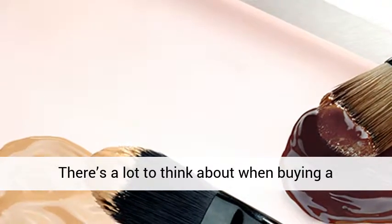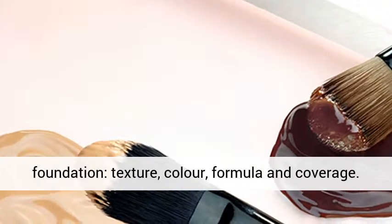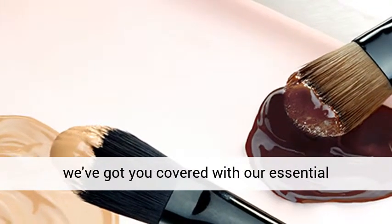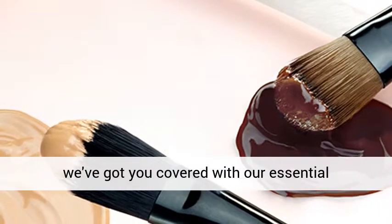There's a lot to think about when buying a foundation: texture, color, formula, and coverage. If the options seem overwhelming, don't worry. We've got you covered with our essential foundation guide.